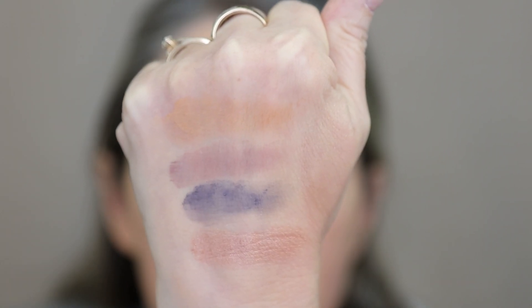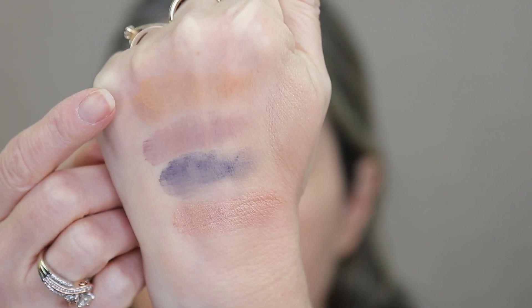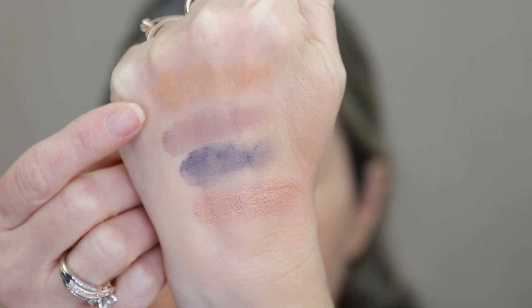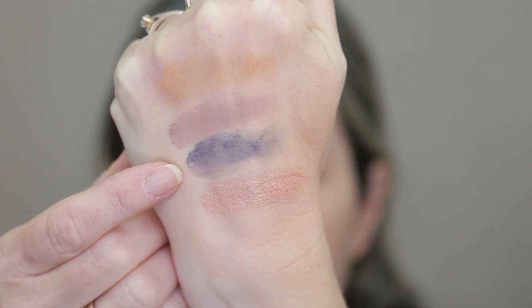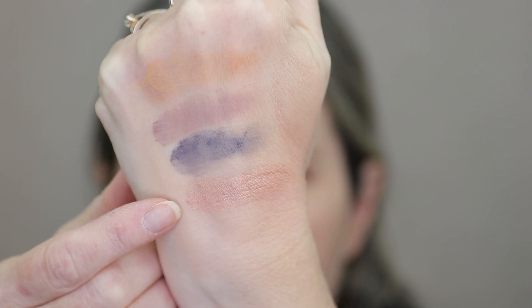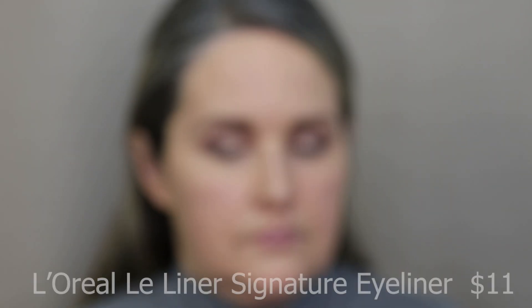I'll swatch the shades in order that I use them. The first one is shade 15 Days — that was my transition shade. Then Yeah Nice was in my crease. Then Catching was in the outer corner of my eye. And then Give It Another Try was the shimmer shade in the corner. Then I'm going to take all those shades and run them underneath my eye as well.